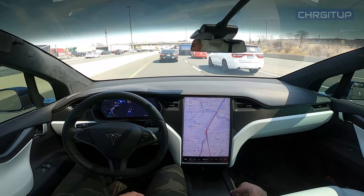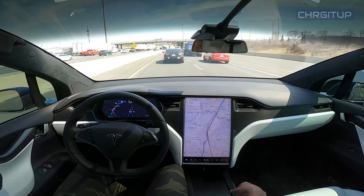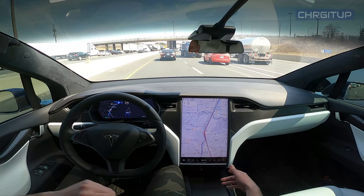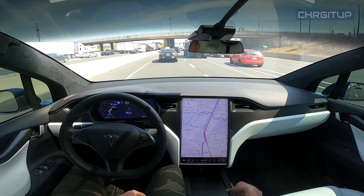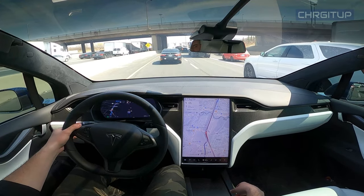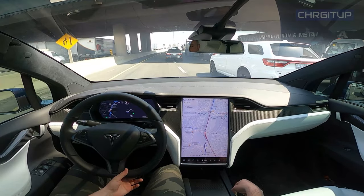Navigation says we'll be at our destination in 21 minutes. For the most part I believe it — it's been pretty good knowing how bad the traffic is. I'll take over here and make the lane change because this lane is coming to an end.